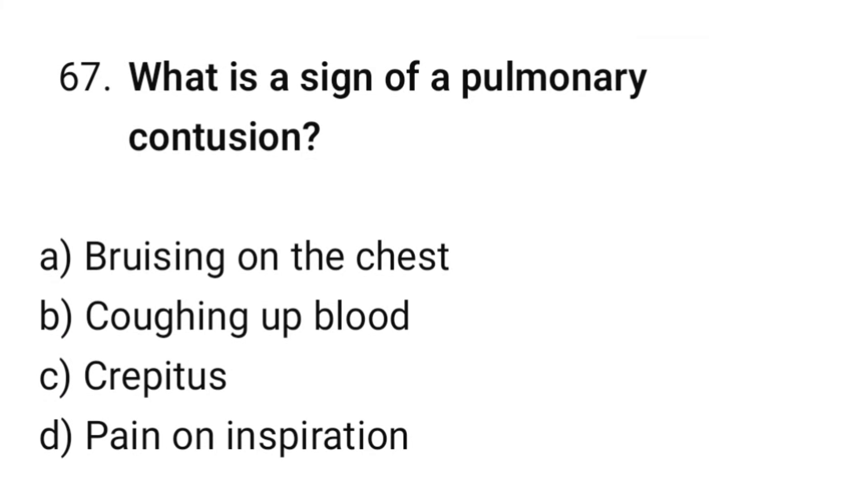Question number 67. What is the sign of a pulmonary contusion? The correct option is B: Coughing up blood.